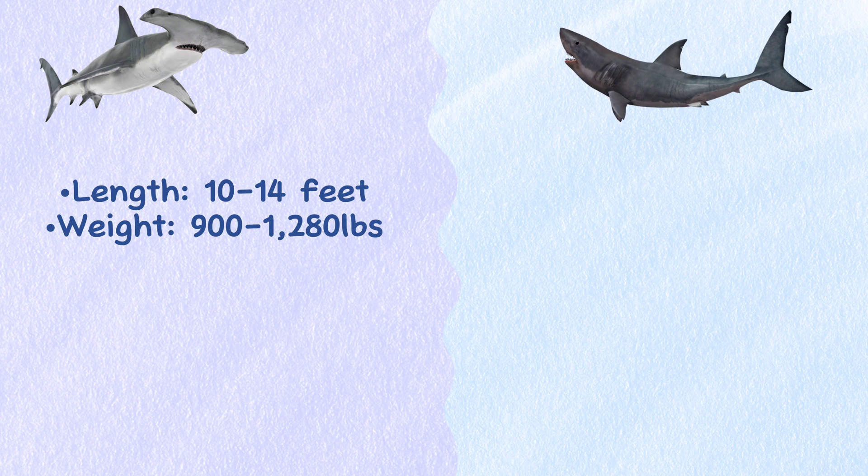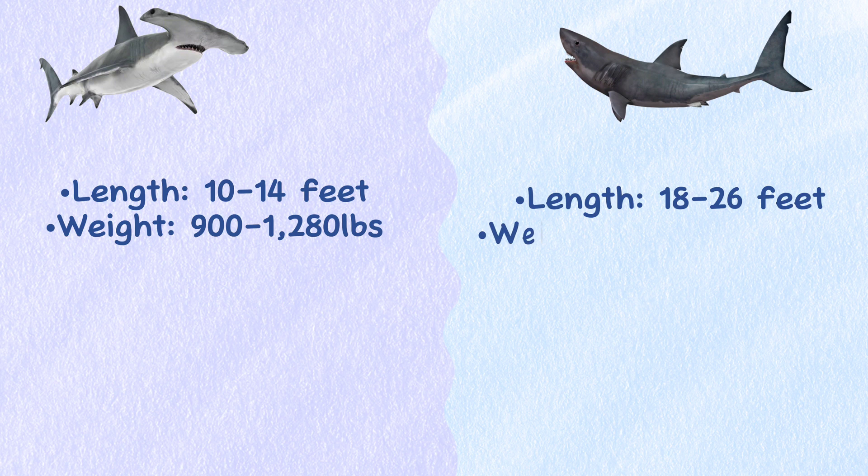The Great White Shark, on the other hand, measures between 18 and 26 feet in length and a weight of 2,540 to 4,938 pounds.